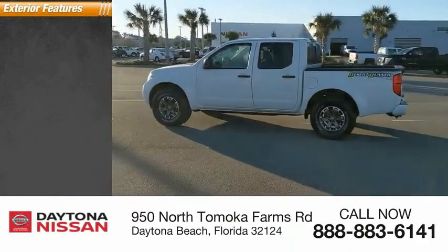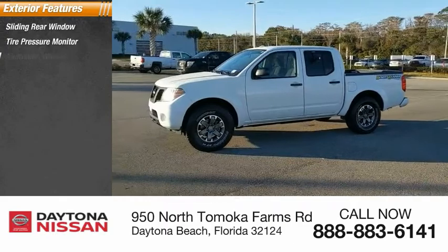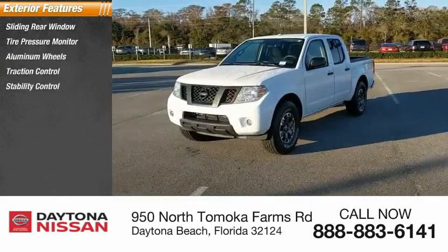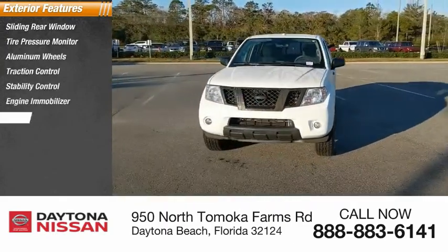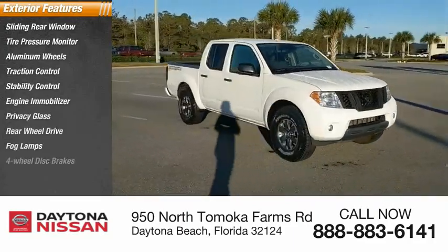Here are some of this vehicle's great options: sliding rear window, tire pressure monitor, aluminum wheels, traction control, stability control, engine immobilizer, privacy glass, rear-wheel drive, fog lamps, and four-wheel disc brakes.